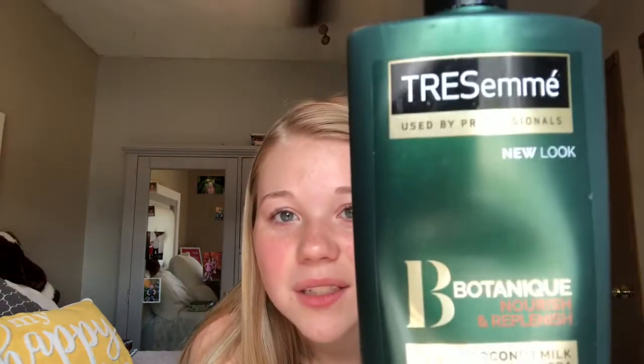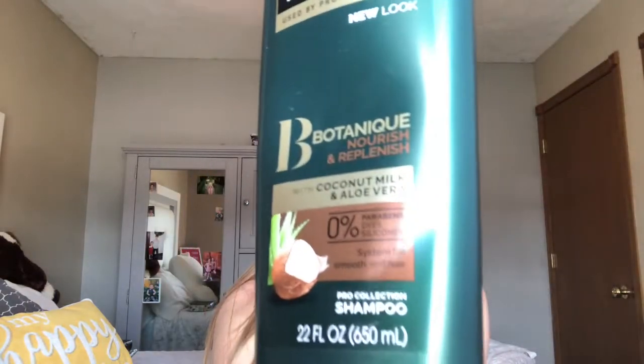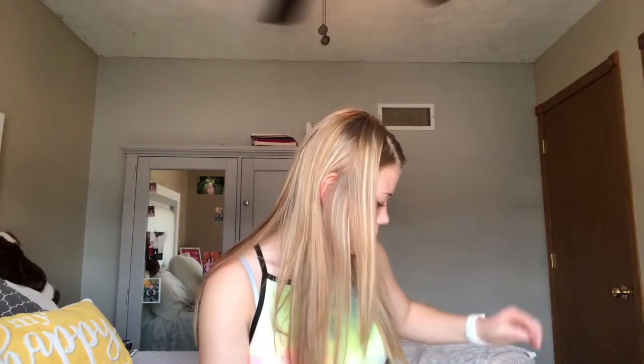This is the shampoo I use — it's almost out. It's Chesame, a nourish and replenish with coconut milk and aloe vera. The conditioner is pretty much the same line, just the conditioner version. My body wash is Dial — my mom is packing it because she uses it too.